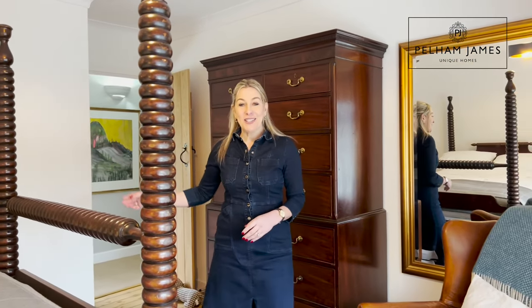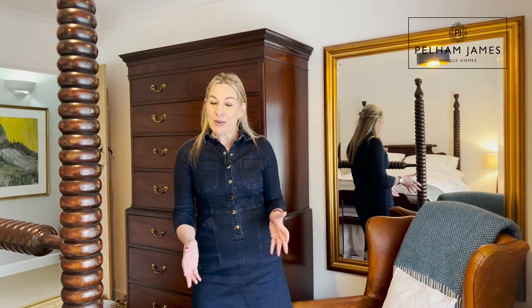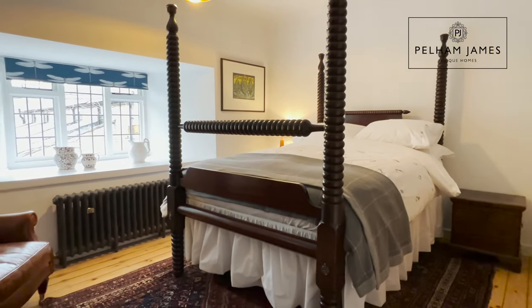The second bedroom features double wardrobes, again rich wooden flooring, and a fabulous feature window.